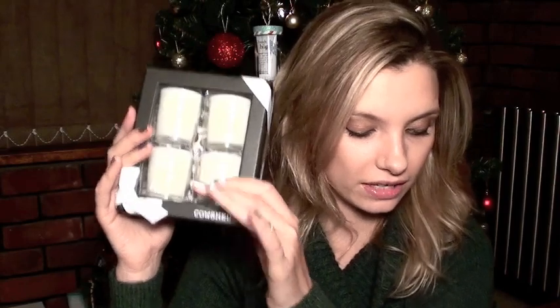Cute little Cow Shed miniature candles. It looks really nice how it is, so it's a shame to split them up. But they could make nice little gifts, those candles. Because candles are quite expensive, so it just works out a little bit better.